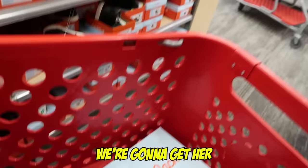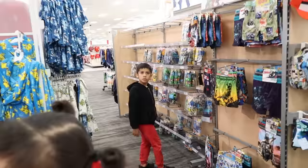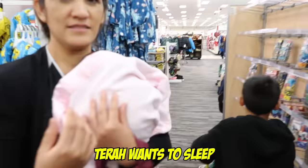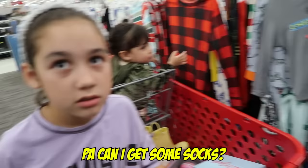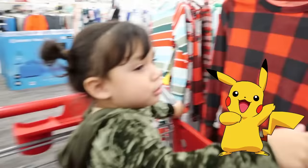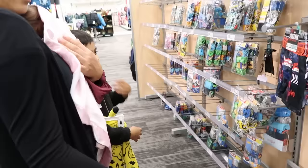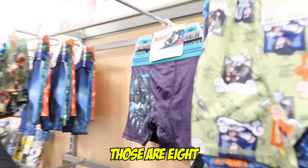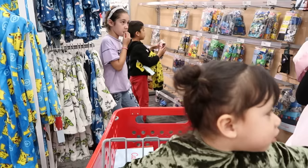I'm going to get her some other shoes now. We're in the PJ section. George is going to be getting the Spider-Man ones. Look at him. Tara wants to get something too. George, you want Black Panther? There's some that are the Grinch.